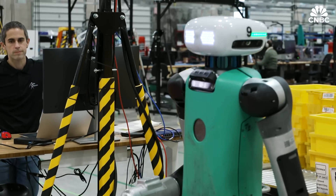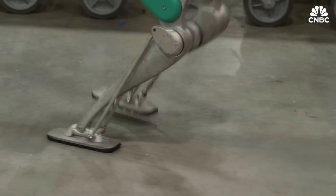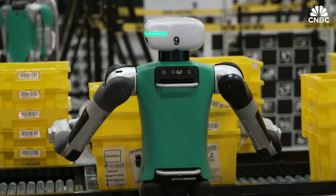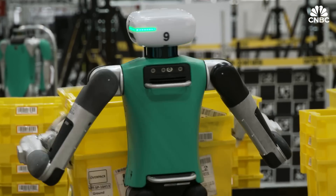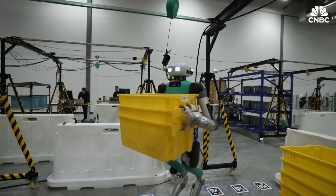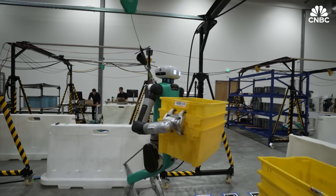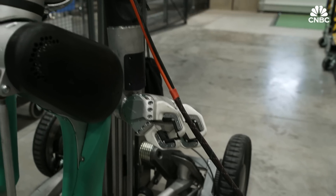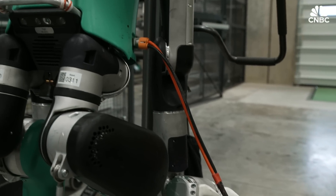The current version of Digit weighs 160 pounds — that's 72 kilograms — and stands at 5'9", or 175 centimeters. The robot can lift 30 pounds, or 13 kilograms, a weight limit set by the U.S. Occupational Safety and Health Administration.